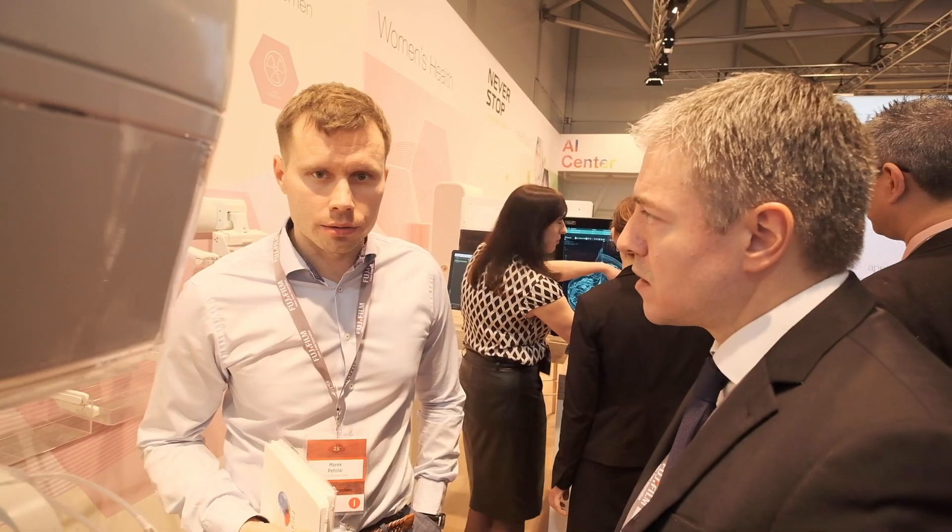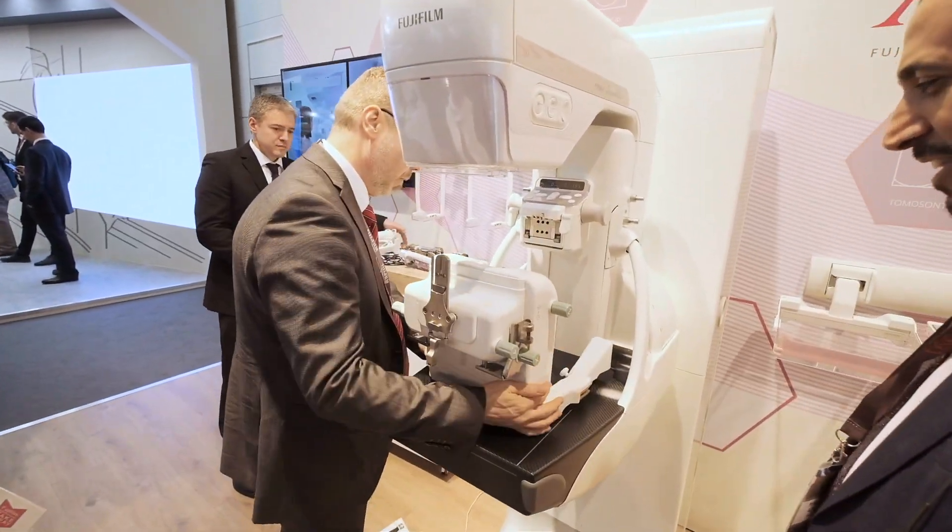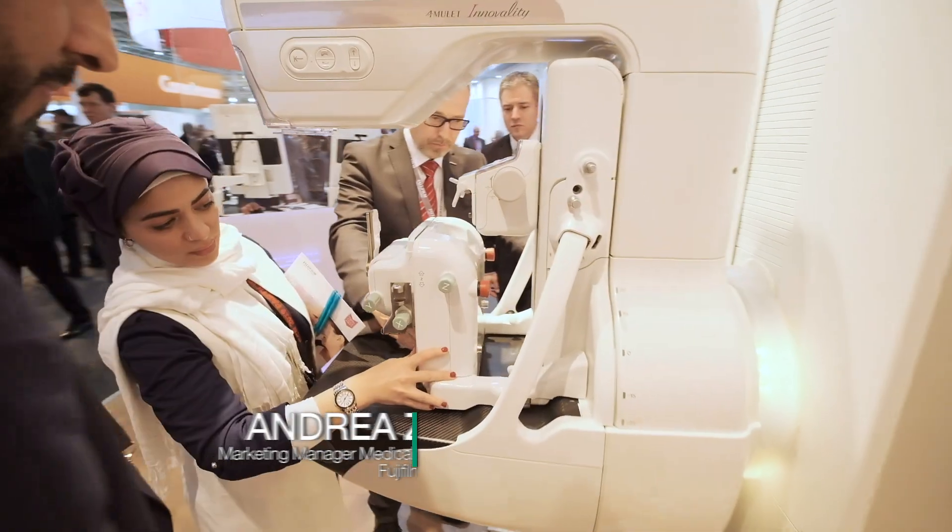A patient-centric approach plays an important role for Fujifilm. Andrea Zola presents an example in mammography proving that Fujifilm is caring. Being a Japanese company, we are aware of the strong commitment of our headquarters to improve the experience typical of patients that undergo digital mammography.